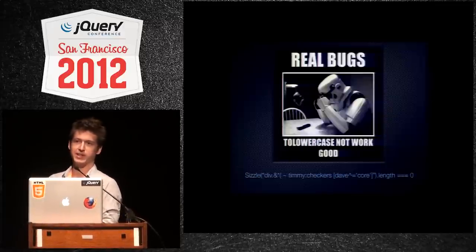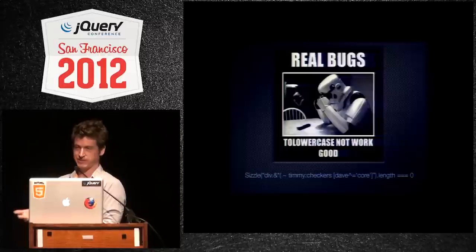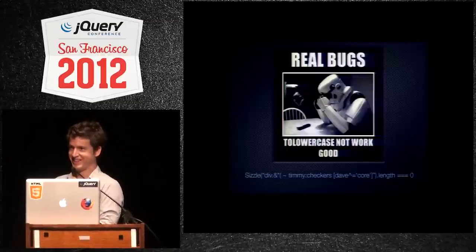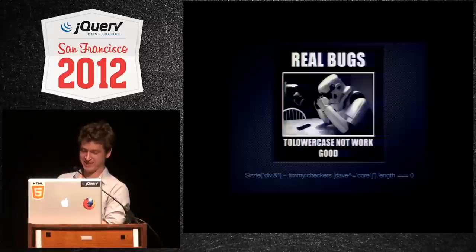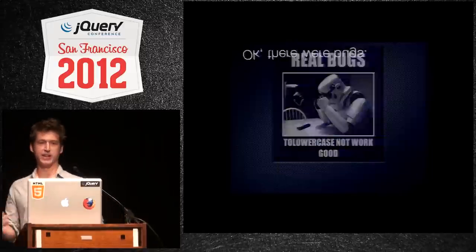A lowercase 'not word' bug was actually a bug ticket that we received sometime last year — yeah, we never fixed that. Okay, there were bugs.